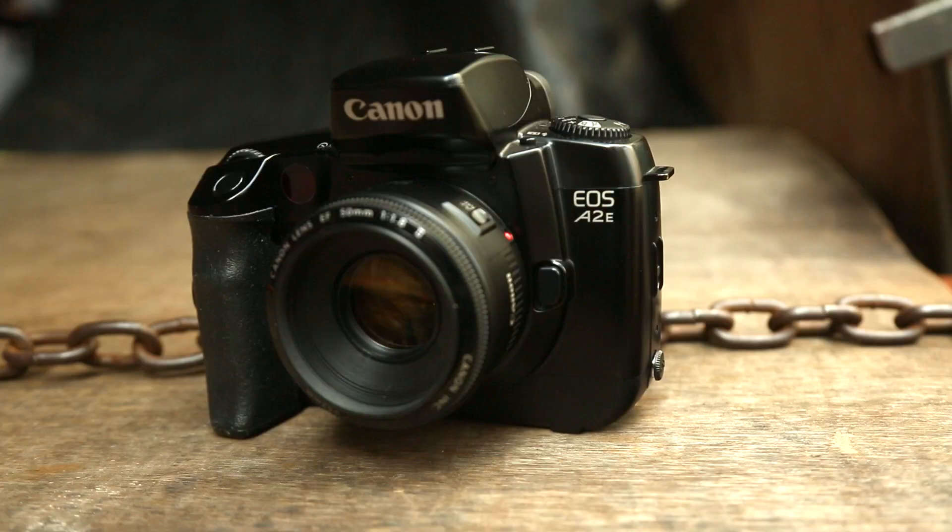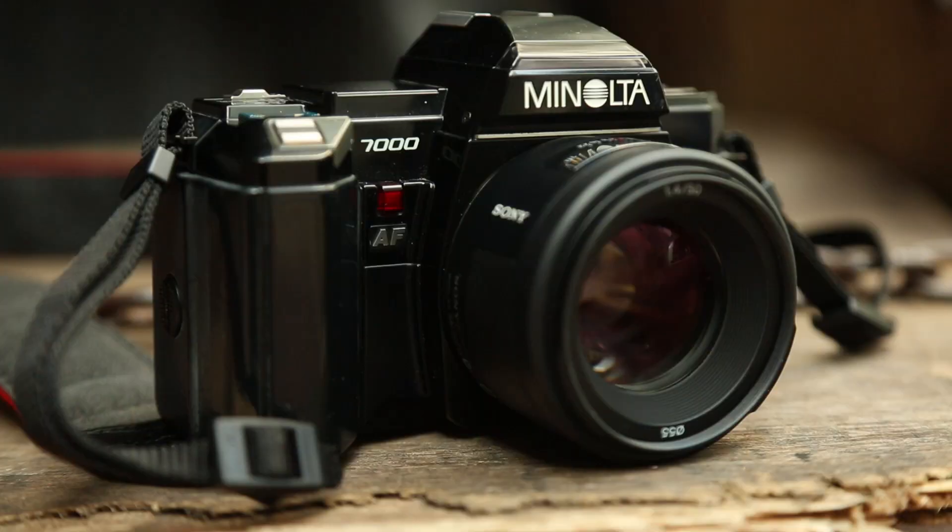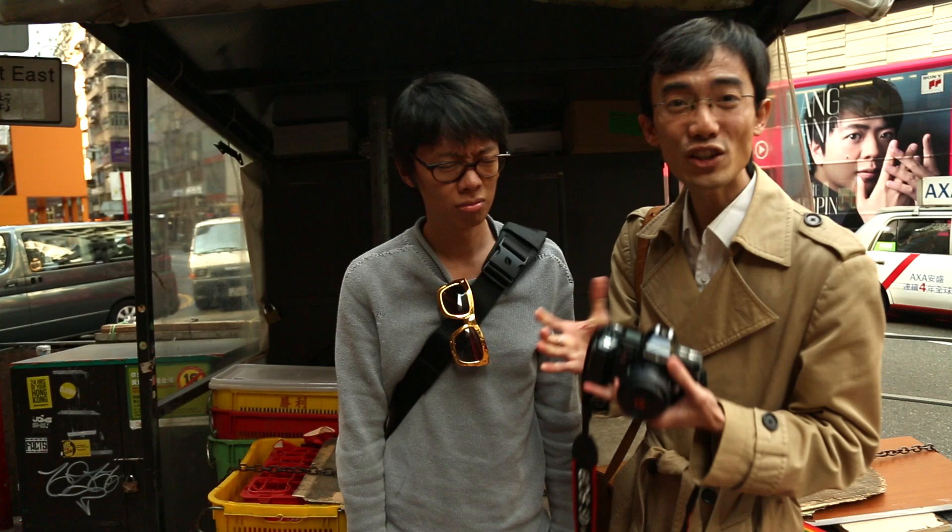Here are film alternatives to those cheapish full-frame DSLRs. For Nikon, we have an F65. For Canon, the A2E, otherwise known as the EOS 5. And representing Sony, we have a Minolta Maxum 7000. What — you've never heard of that? Go for it, kid! Minolta 7000.